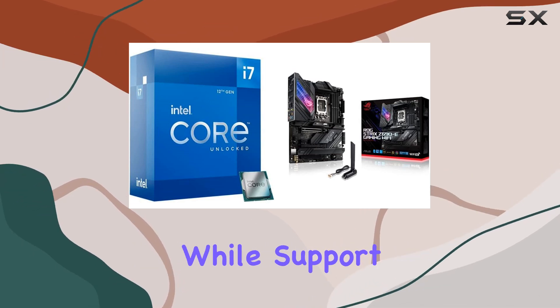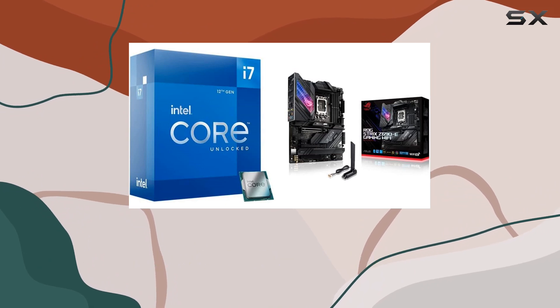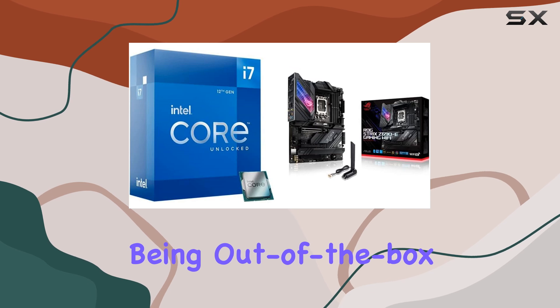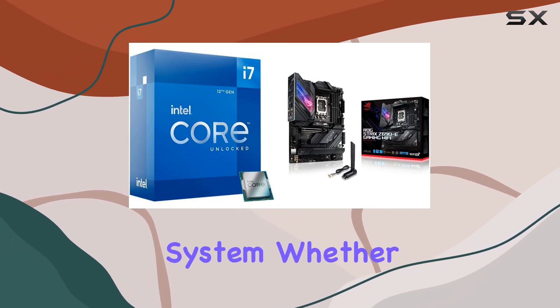Support for PCIe 5.0 and DDR5 memory ensures blazing-fast data transfer speeds. Plus, being out-of-the-box Windows 11 ready means you're all set for the latest operating system.